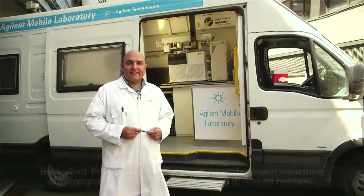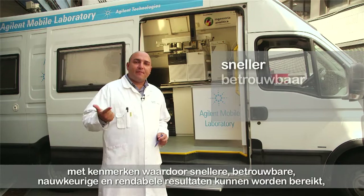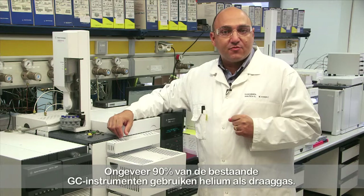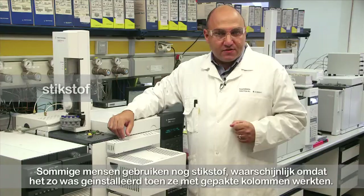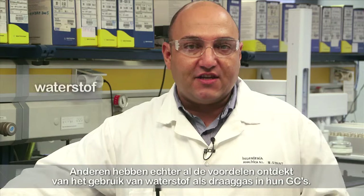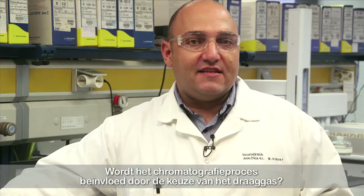At Agilent Technologies we know the challenges chromatographers face today. That's why we develop new products to make their work easier, with features that will help produce faster, reliable, accurate and cost-effective results in traditional labs or whenever mobility is required. Around 90% of existing GC instruments run with helium as carrier gas. Some people still use nitrogen, probably because it was installed that way when working with packed columns. However, some people have already started to enjoy the benefits of using hydrogen as carrier gas. The choice of carrier gas does interfere with the chromatography process through its diffusivity and viscosity properties.